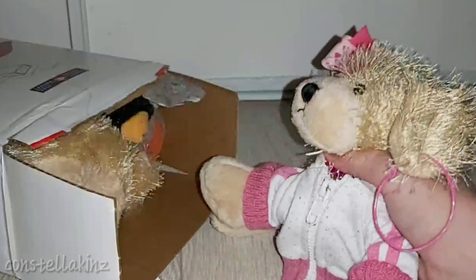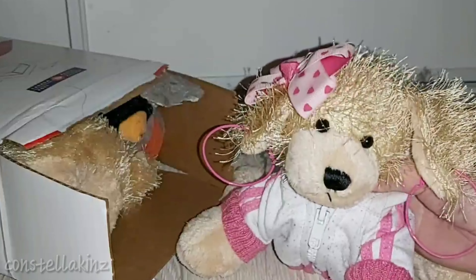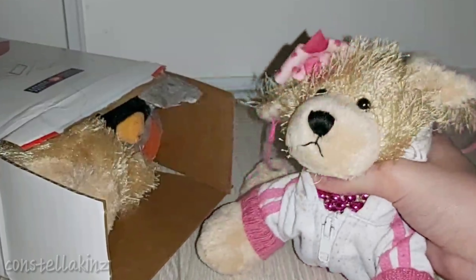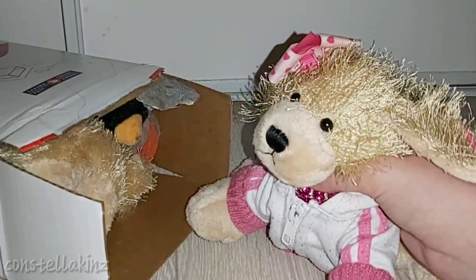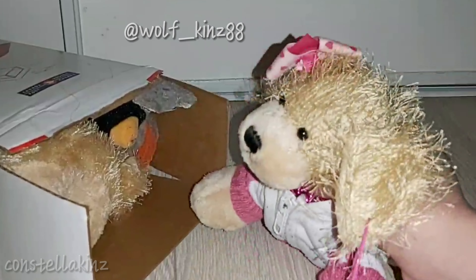I did buy these Webkinz from — I think it was Wolfkins on Instagram. They might still have some Webkinz for sale on Instagram, so their username will be on the screen here, and I will put a link to their Instagram in the bio.